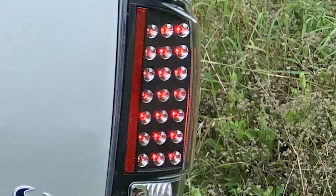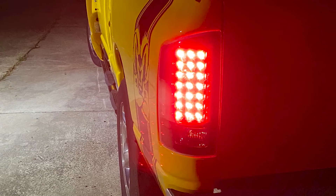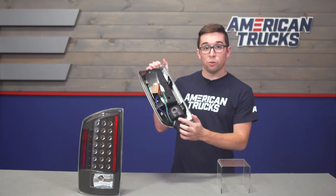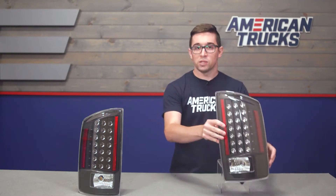Of course, being LEDs, these are going to last a lot longer than your traditional incandescent bulbs, and there's no need to worry about bulb replacement. Though these do retain your incandescent bulbs for the reverse lights, which just adds up to a bit more cost savings for you.